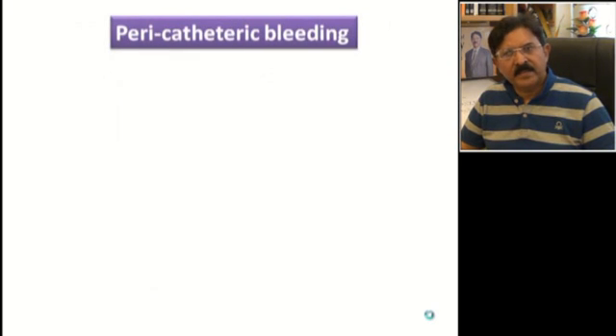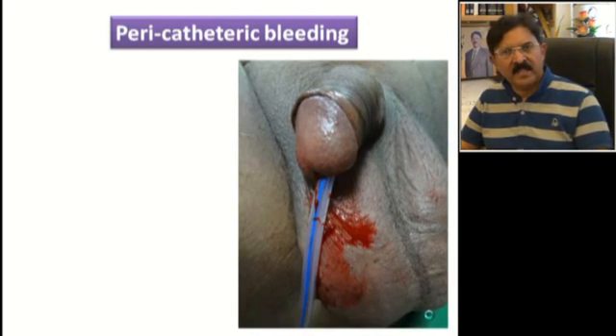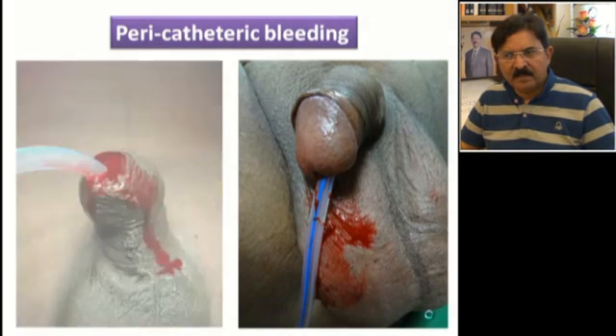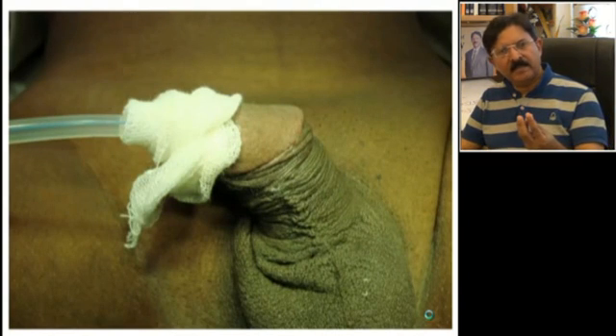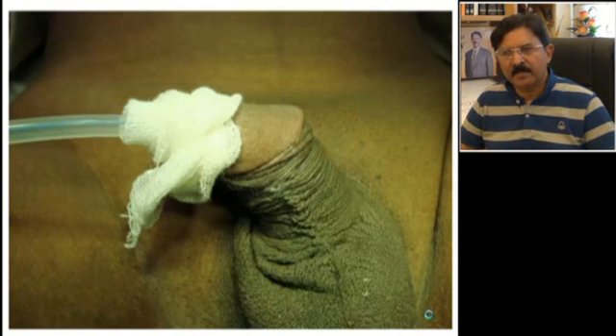The third problem is pericatheter bleeding. This bleeding can be mild — just a few drops of blood mixed with jelly coming by the side of the catheter — and you can tell the patient not to get alarmed. But some patients can have brisk bleeding depending on their coagulation profile. Clean the blood, apply some antibiotic ointment, and put a small gauze piece so that whatever blood comes out is absorbed by the gauze and does not stain the patient's undergarments. Put the patient to bed rest and this will usually settle.